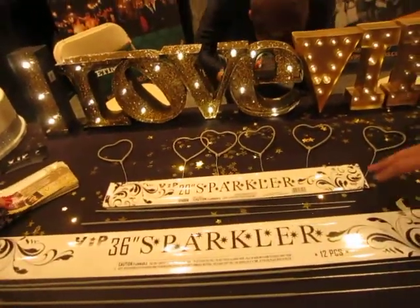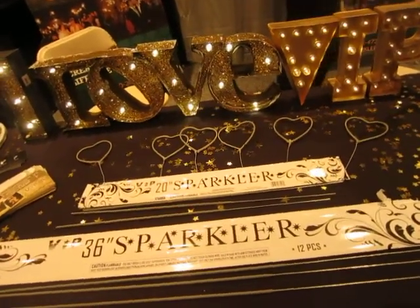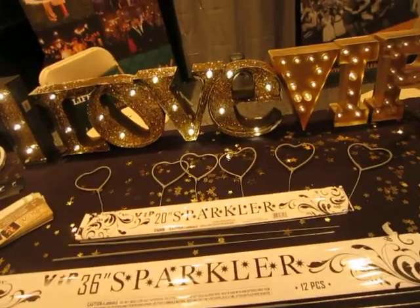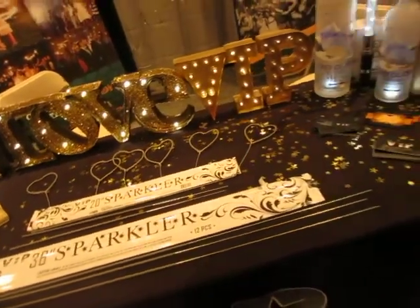And how much do they run? Do you sell them separately? Yeah, we sell these. For 48 of them, they run $22. And how about if I want just a sample or two? That's why we got these for you guys today. Yeah, you can take a couple of these.